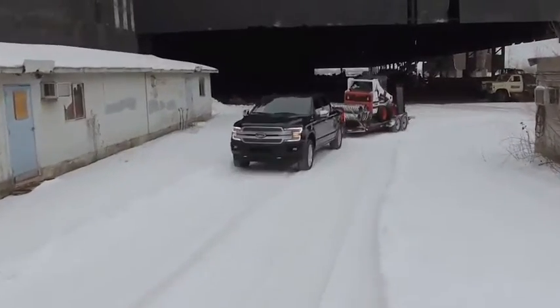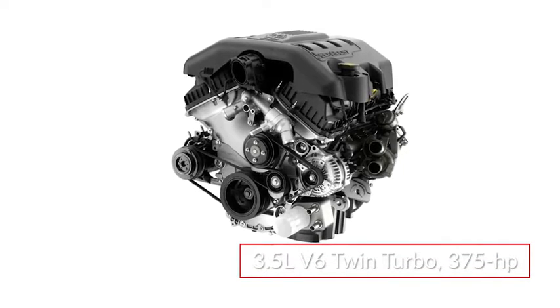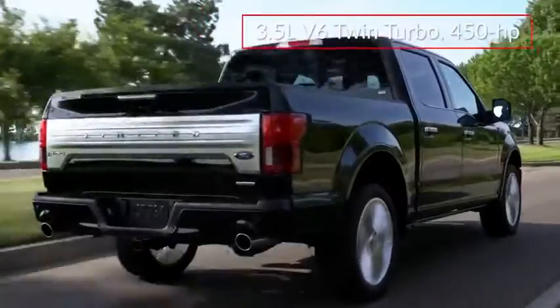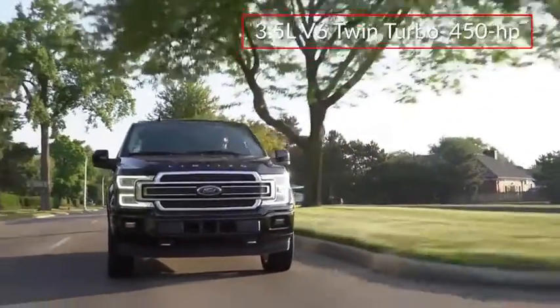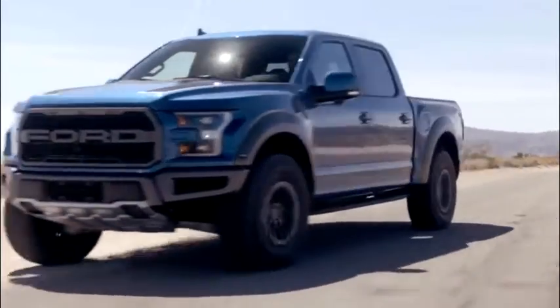Maximum towing capacity is 13,200 pounds and comes by way of an available twin-turbocharged 3.5-liter EcoBoost V6, delivering 375 horsepower and 470 pound-feet of torque. In Raptor and Limited trims, performance from the 3.5-liter EcoBoost V6 rises to 450 horsepower. Power for all but the base engine is routed through a 10-speed automatic transmission.